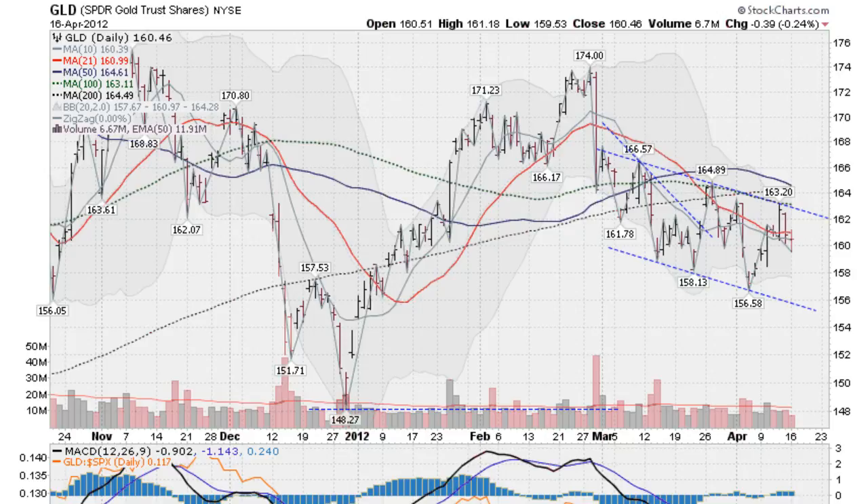Hi, I'm Mark Gordon on April 16th with a gold, silver and stock forecast. This is the GLD, the gold ETF, down about a quarter of a percent today and doing a whole lot of nothing for the last week or so.